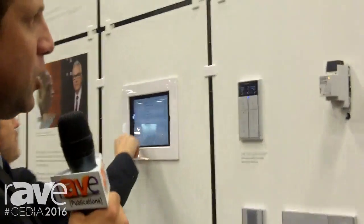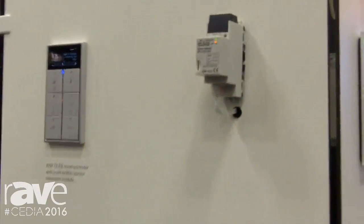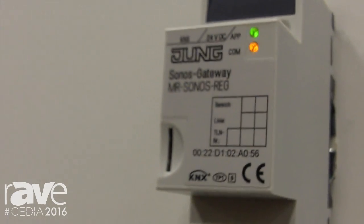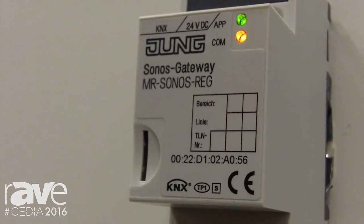Let me show you a new product just came to the market. Thanks to this company, Yung, we have here a very interesting product. This product is a gateway between Sonos and the open standard we just talked about, KNX.